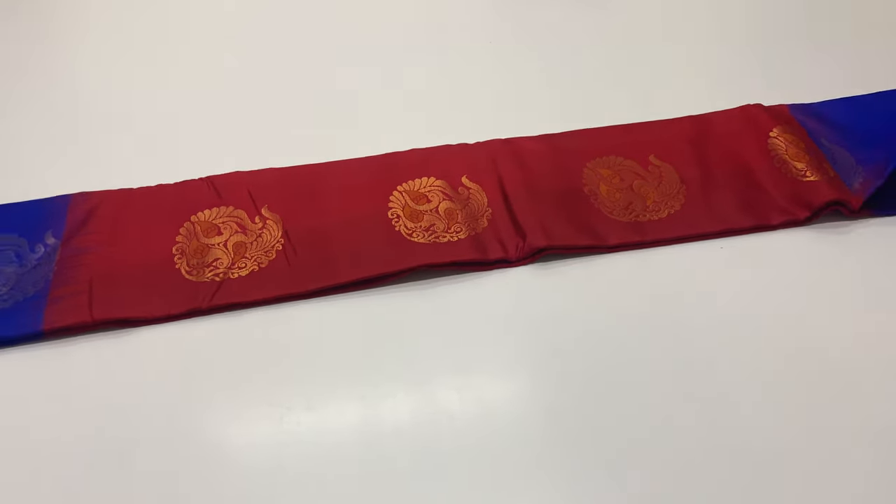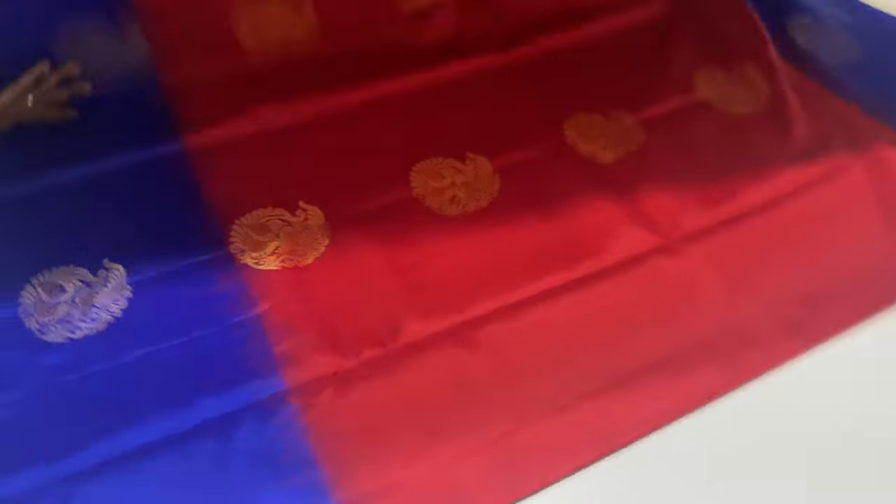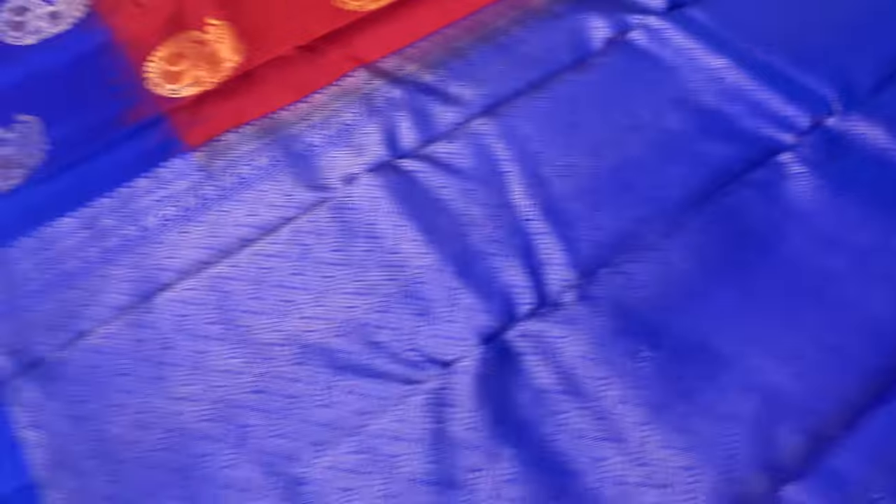The next saree is 257. The royal blue color body portion is red colour. The royal blue color is in the top and bottom border style.